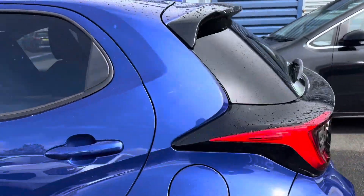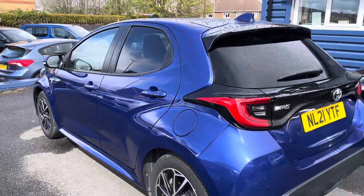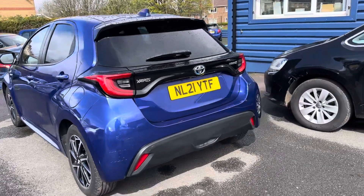If you don't want to miss out on this low mileage Yaris Hybrid, you can reserve the car with a fully refundable £200 holding deposit.